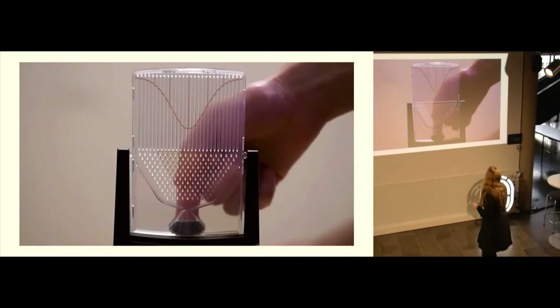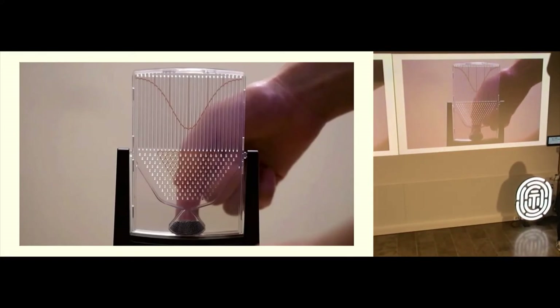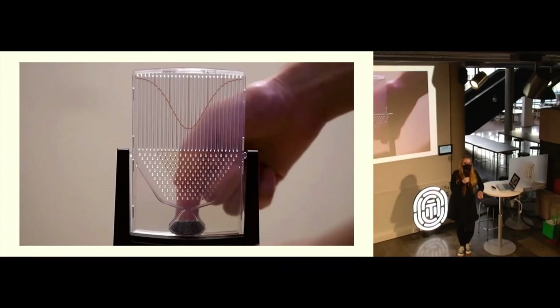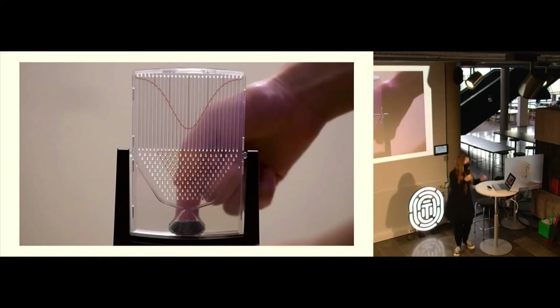Ironically, even though Galton didn't understand how you could have this combination of discrete and continuous inheritance, he invented a device that explains it very well. This is something called the Galton board. I'll play a few seconds of this video and then explain what's happening.